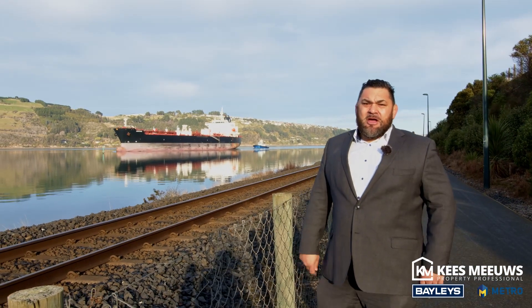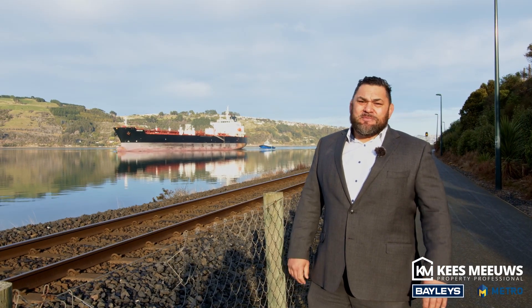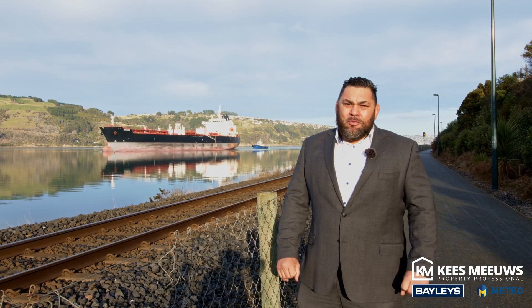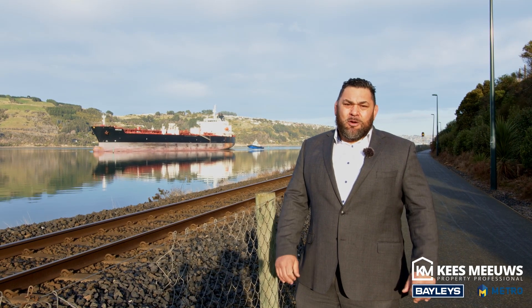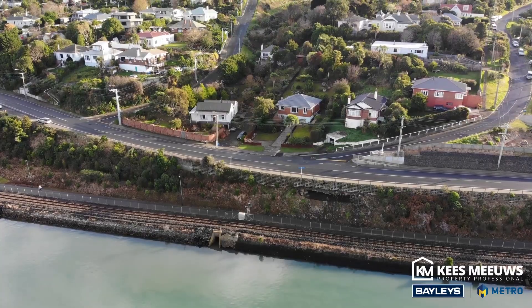So there you have it team, 309 Ravensbourne Road. Fantastic views like these behind me, an opportunity to add some value to the property. I hope to see you at one of my open homes. Thank you for watching.